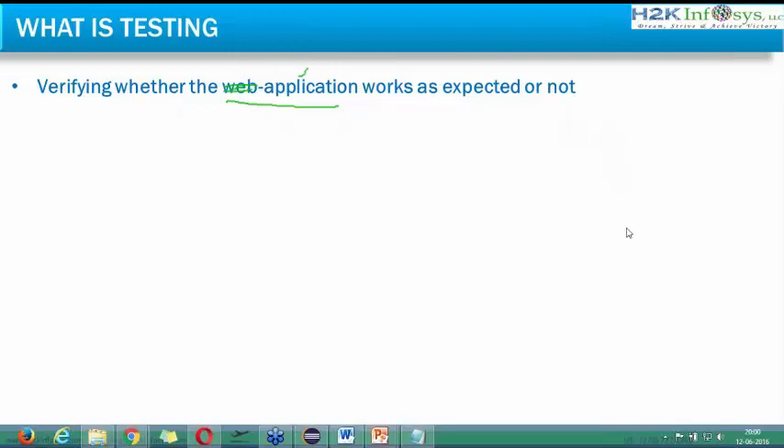Now, coming to why I've written 'web application' — this is from the perspective of Selenium because we are going to verify web applications. What is a web application? You may know the word 'website', but web application is a different term. Website and web application are completely different things. A website is a web page which displays static content. For example, if you open bbc.com, everyone opening it sees the same page — the content displayed to all persons is the same.